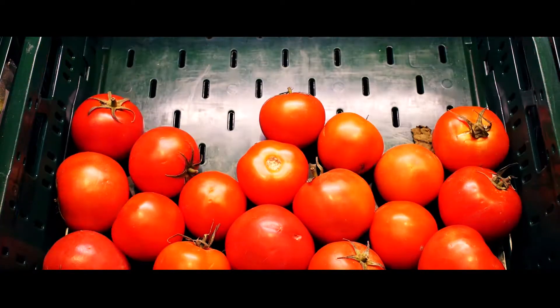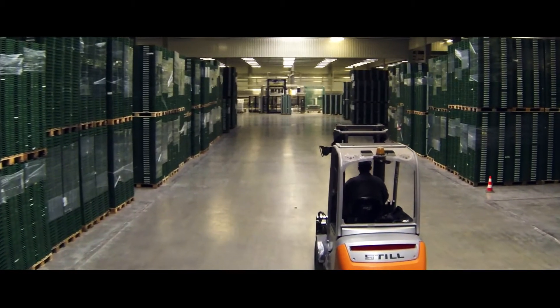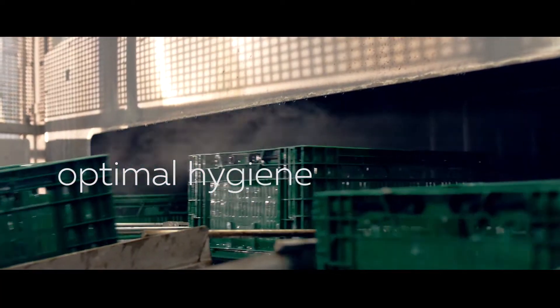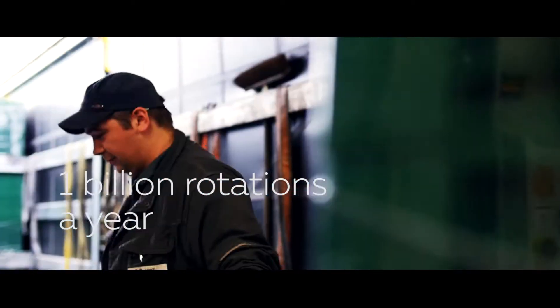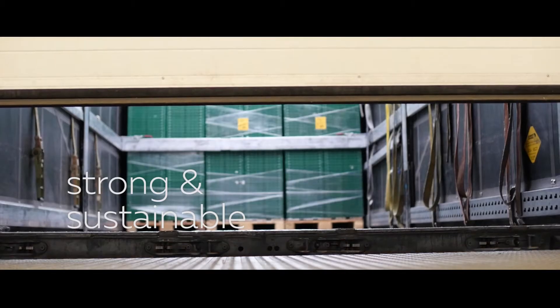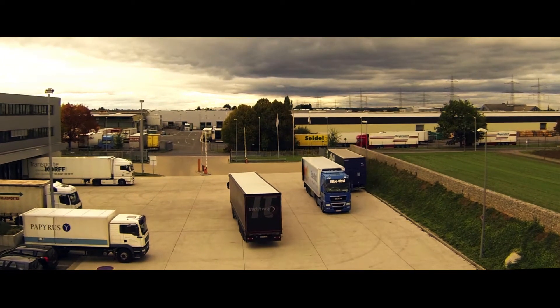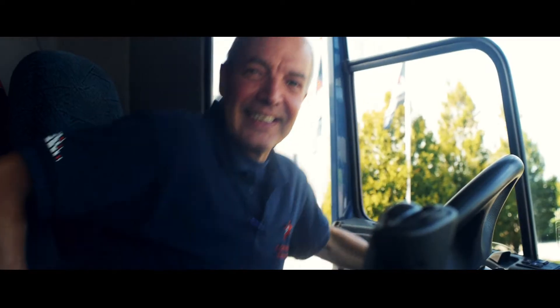And when they have served their purpose, they return to our service center, where each and every tray is checked, cleaned and stacked — ready for its next assignment, for yet another rotation in the food supply chain. Because every tray is strong enough to last for years. And by using our returnable trays instead of one-way packaging, you significantly reduce your carbon footprint.